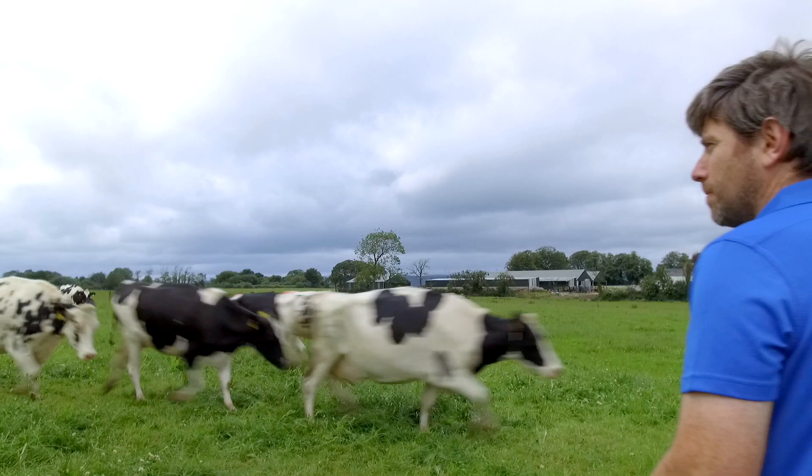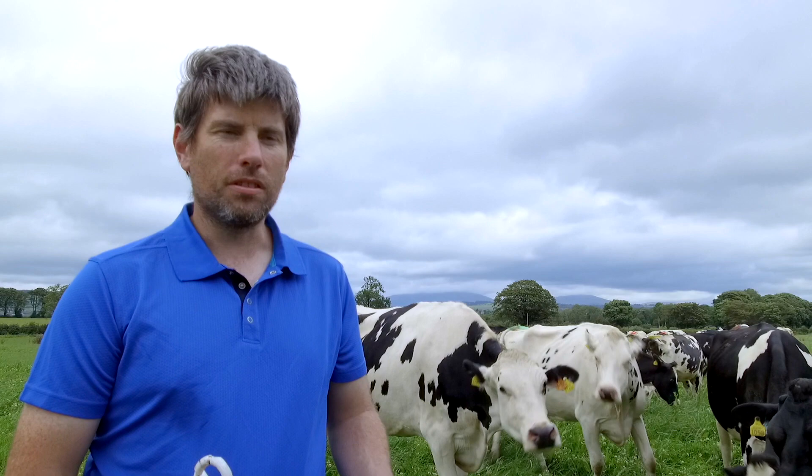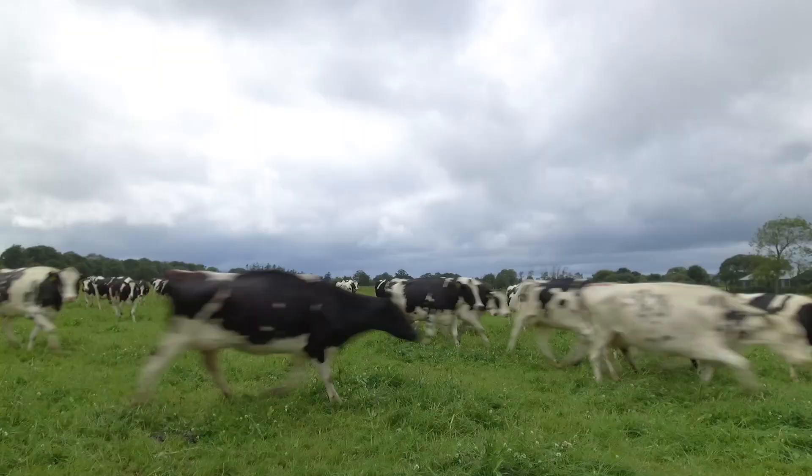This is a multiple species ley. There's about 20 different species in here — all sorts of different clovers — and it actually hasn't had any nitrogen since 2018. That's two years ago. It seems to be every bit as productive as any other field I have that's on the full rate of nitrogen. As you can see, they seem to like it. It's a bit of variety in their diet.